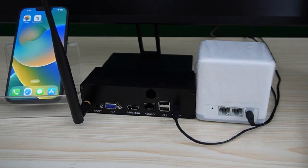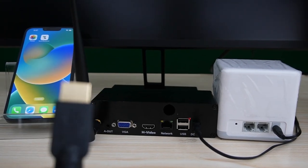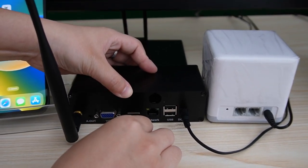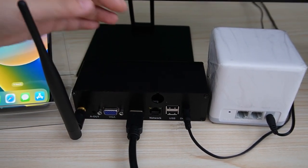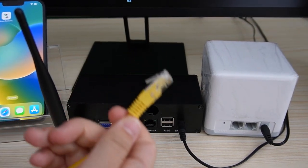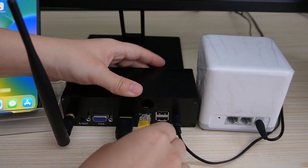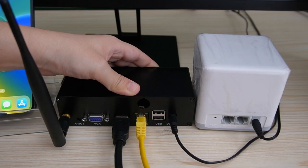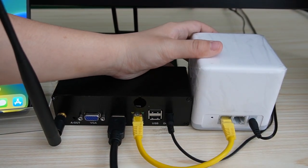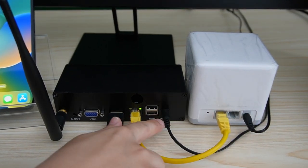Coming to our television, we are going to use the HDMI cable to connect our monitor to the receiver. Next we are going to use an ethernet cable to connect the receiver to a router to get internet. And everything is already powered up.